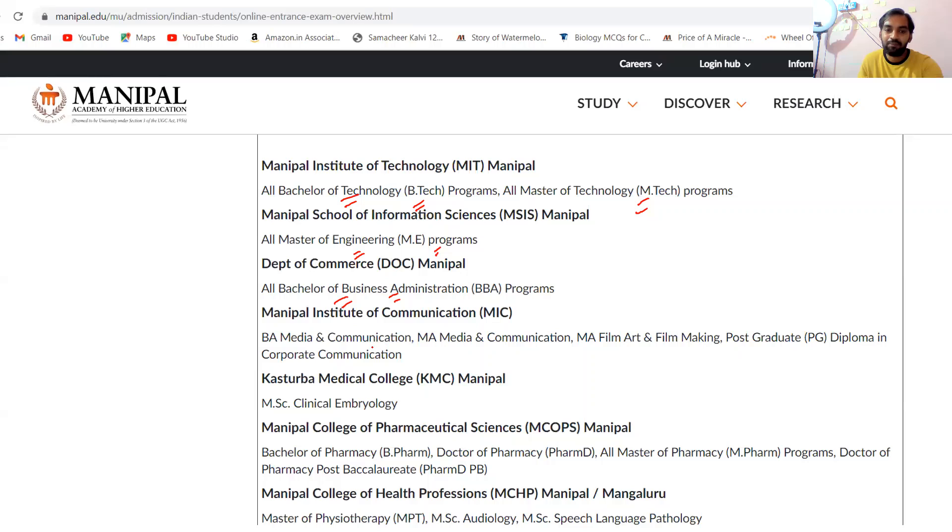All BBA and Media Communication (BA Media Communication), Clinical Embryology (MSc), and then Bachelor of Pharmacy (B.Pharm) and PharmD courses. Also Master of Pharmacy (M.Pharm) courses, Doctor of Pharmacy Post-Baccalaureate (PharmD PB), and then Health Professions.